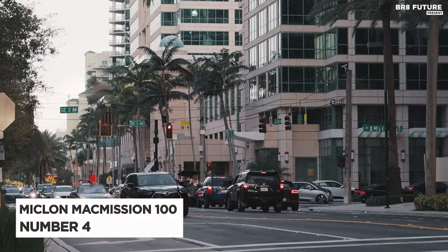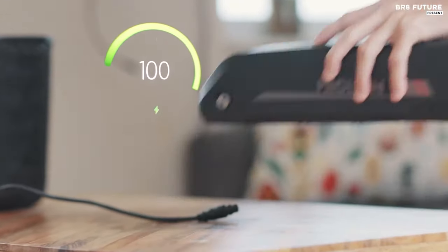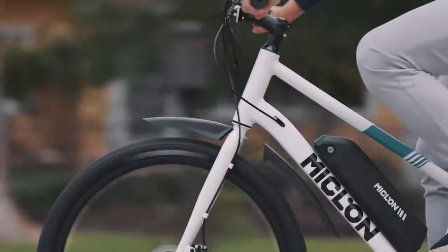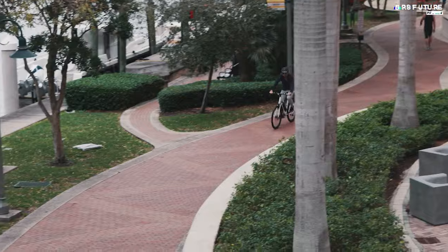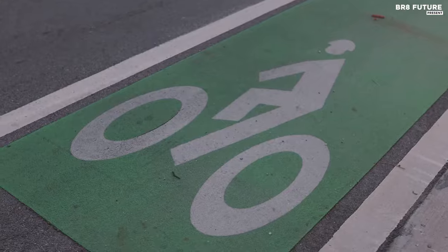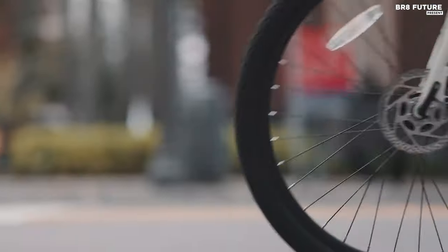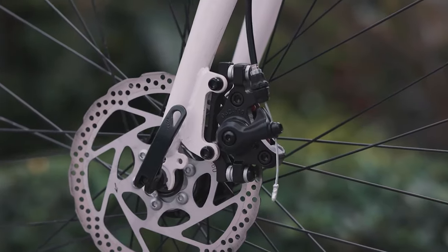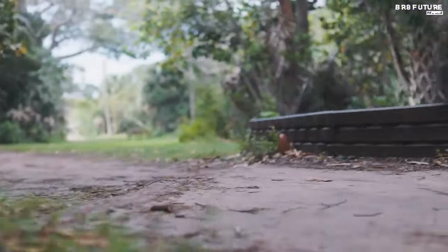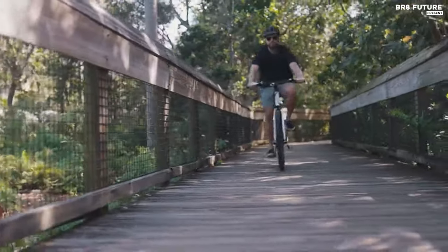Discover the Myklon McMission 100, ranked as the fourth-best electric bike on Amazon. Packed with innovative features, this electric bike redefines convenience and performance for urban commuters and outdoor enthusiasts alike. Featuring a remarkable super-fast charging capability, the Myklon McMission 100 can fully charge its battery in just three hours using the UL-certified 4A Quick Charger. With a 36V 13AH large-capacity removable battery, it boasts an impressive range of up to 34 to 44 miles with pedal assist, or up to 28 to 34 miles on electric power alone. Its 350-watt rated power and 500-watt peak power ensure a maximum speed of 20 miles per hour, coupled with ample hill climbing power.